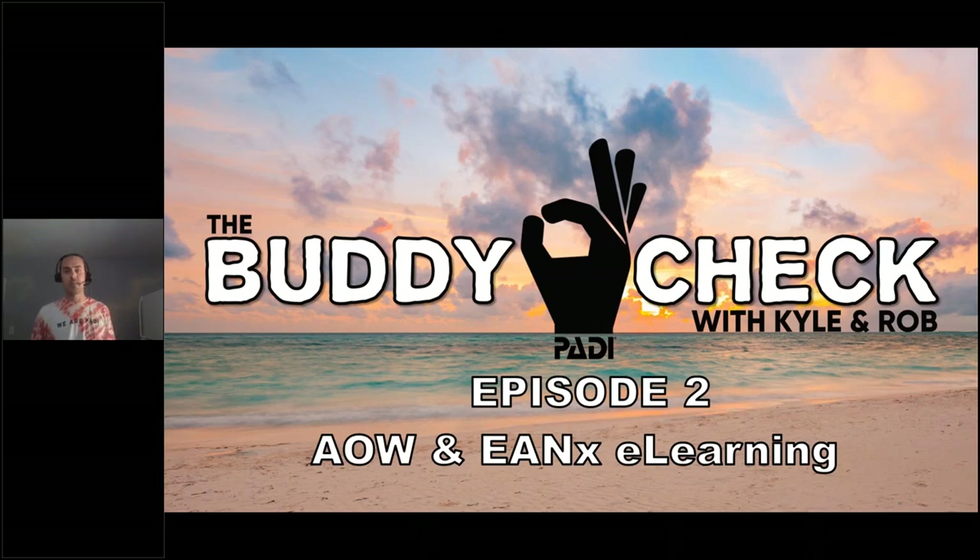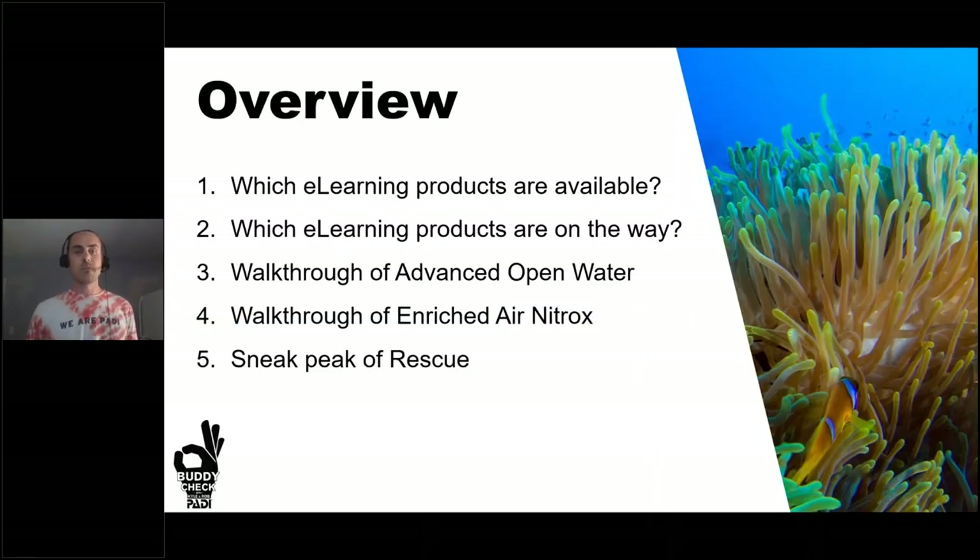Before we get started, at the end of this webinar we'll give you a short four-question survey. Please fill that out — it gives us the ability to critique our own skills and provide you the content you most desire, whether that's topics specific to training, marketing, or anything under the PADI umbrella. Today we'll go over what current e-learning products are available, what's coming up, and Rob will walk you through the Advanced Open Water and Enriched Air Nitrox products on PADI.com.